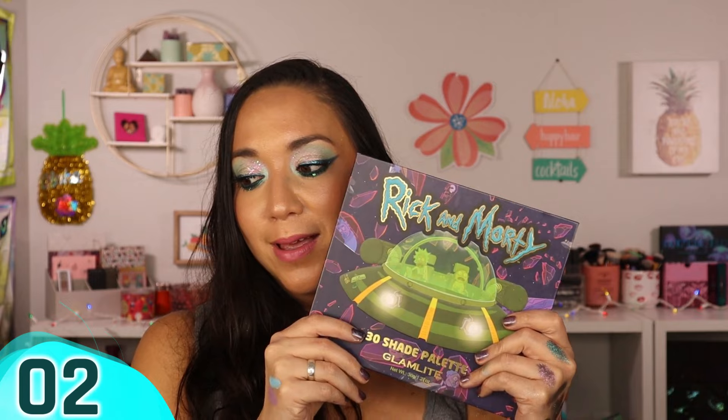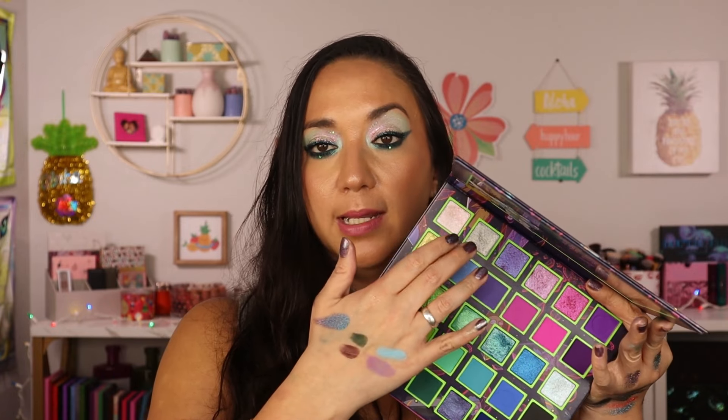Number two shocked me: Glam Light's Rick and Morty palette. I had some Glam Light palettes low in the ranking, but this one blew my mind. The fun neon tones, mid-tones, depth, and lighter shades for inner corner highlights — periwinkle shades, greens, blues, and pinks — this is my perfect rainbow palette. The range, the options, the quality — some of the best I've tried from Glam Light.